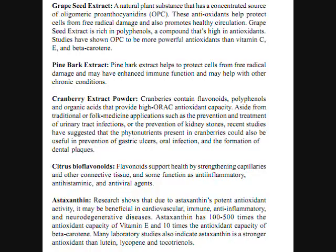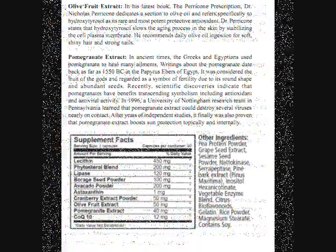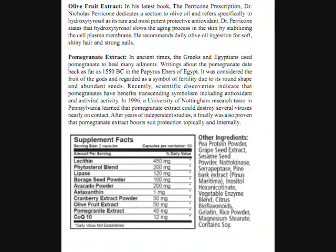Another ingredient is astaxanthin. Research shows that due to its potent antioxidant activity, it may be beneficial in cardiovascular, immune, anti-inflammatory, and neurodegenerative diseases. It has 100 to 500 times the antioxidant capacity of vitamin E and 10 times the antioxidant capacity of beta-carotene. Many laboratory studies also indicate it is a stronger antioxidant than lutein, lycopene, and tocotrienols.